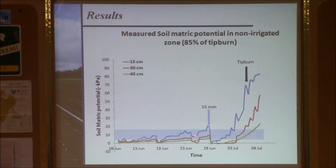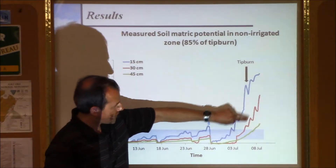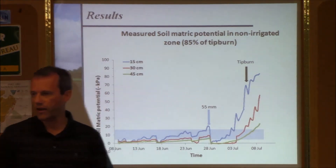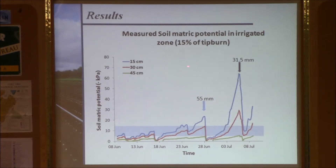Then a rainfall event of about two inches occurred, and afterward the plant was getting bigger. At some point tip burn developed — 85% of the whole field was affected. This occurred when the tension at the top surface reached about 70 to 80 centibars, while at 1.5 feet below ground it reached about 20. The plant was picking up water first from the surface and one-foot depth, then starting to pick up from 1.5 feet down, and tip burn developed at that stage.